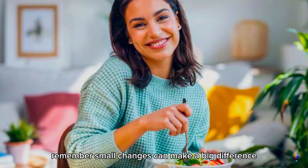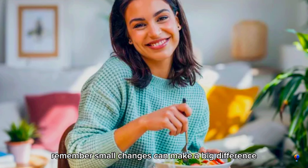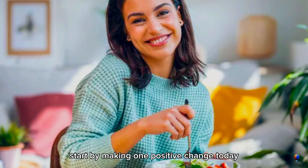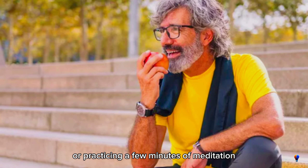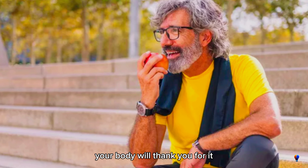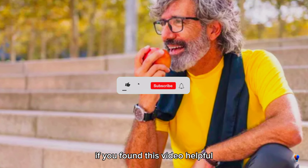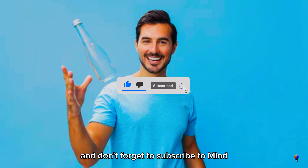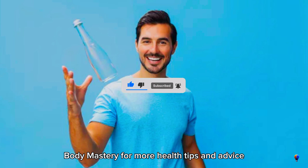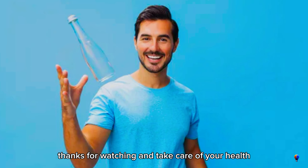Remember, small changes can make a big difference. Start by making one positive change today, whether it's taking a brisk walk, adding more vegetables to your diet, or practicing a few minutes of meditation. Your body will thank you for it. If you found this video helpful, please give it a thumbs up, leave a comment below, and don't forget to subscribe to MindBodyMastery for more health tips and advice. Thanks for watching and take care of your health.